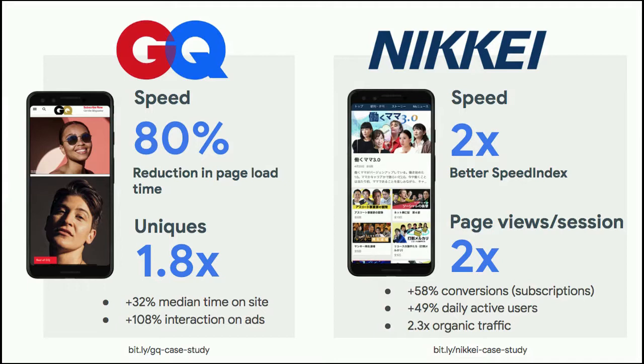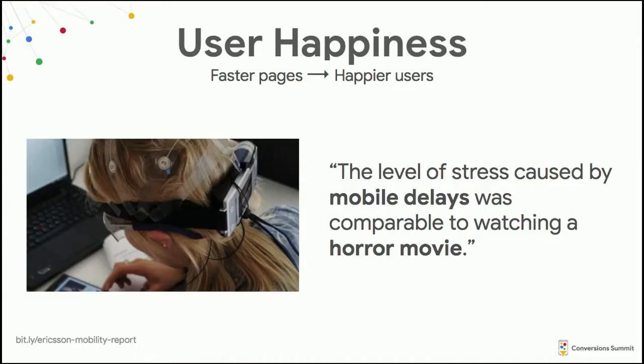For example, at GQ there was a 108% increase in interaction on ads, and at Nikkei there was a 58% improvement in conversion.